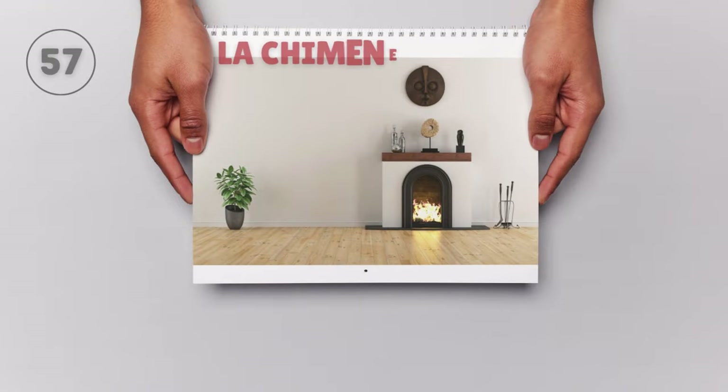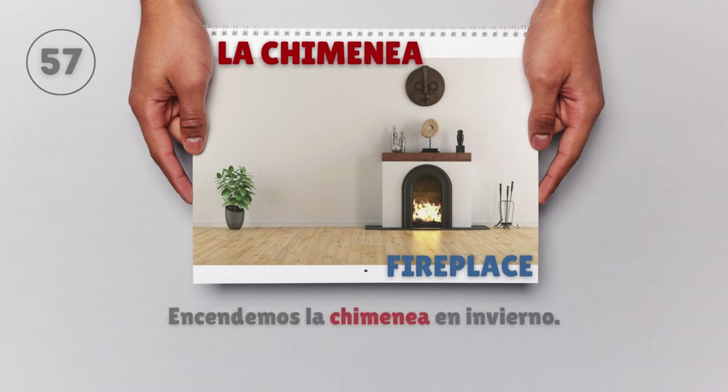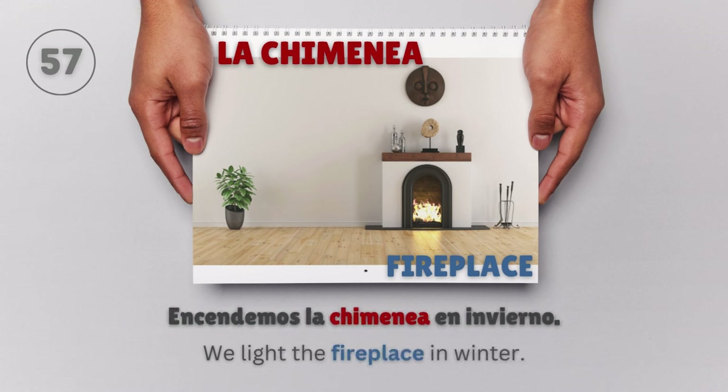La chimenea — Fireplace. Encendemos la chimenea en invierno. We light the fireplace in winter.